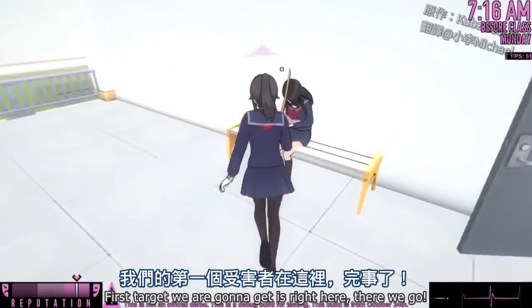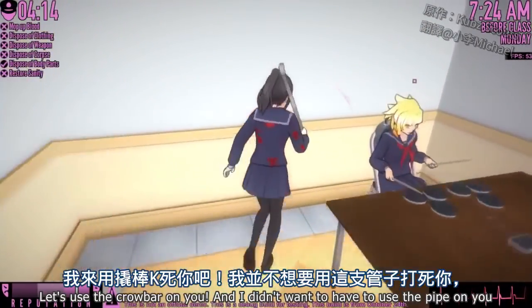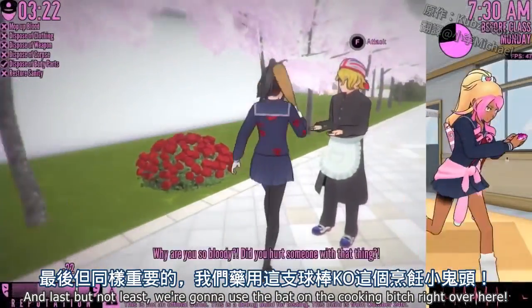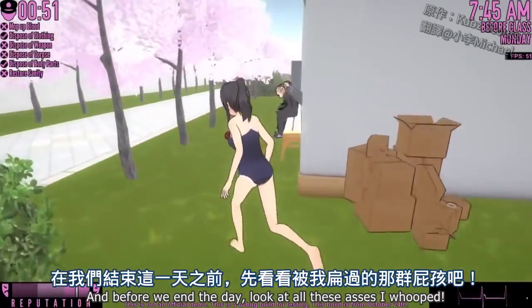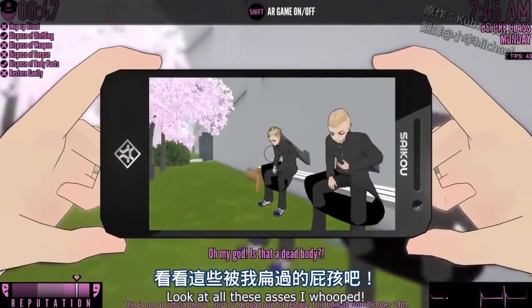First target we are going to get is right here — let's use the crowbar on you. I didn't want to use the pipe on you because you're super cool, but sorry. And last but not least, we're going to use the bat on the cooking girl right over here. Look at all these asses I whooped.